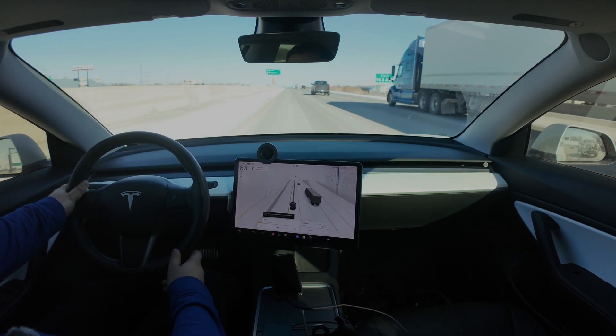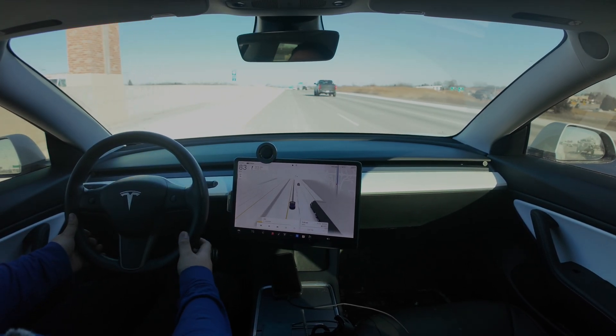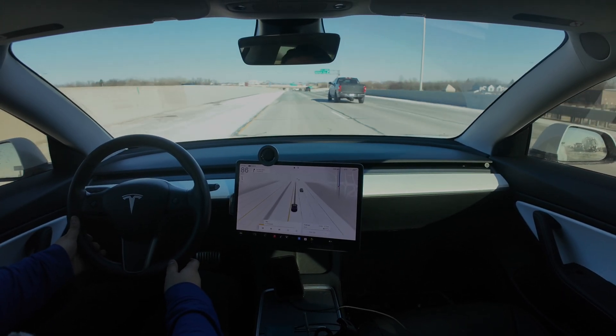And now it is completely blocked off. Auto steer is unavailable for the remainder of the drive, which makes sense — if you're going to drive irresponsibly, it's not going to let you keep going. That's a good feature.